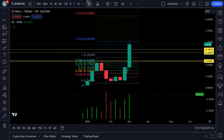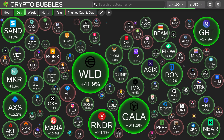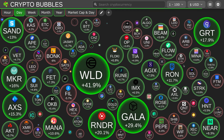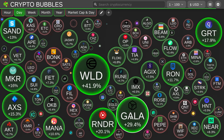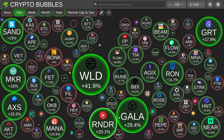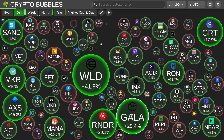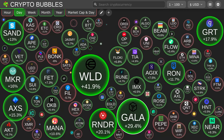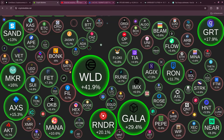I want to show you the crypto bubbles over here. Look at this — unbelievable, nice day out there. GAL is really pumping, Render is looking really good — I did a video on both of them. Everything out there is actually looking pretty good, got a lot of stuff breaking out.